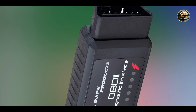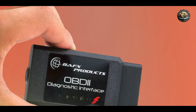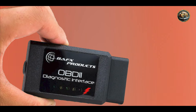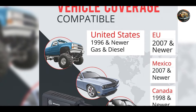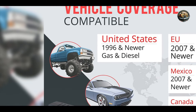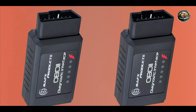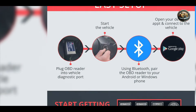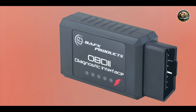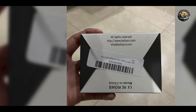One of the significant benefits of the BAFX Products Bluetooth OBD2 Scanner is its portability and ease of use. To utilize the scanner, plug it into your vehicle's OBD2 port, pair it with your smartphone, and select your preferred app to access diagnostic data. This wireless functionality allows users to perform diagnostics without the hassle of cords, making it ideal for on-the-go use. The compatibility with various apps offers users the flexibility to choose an interface they find most intuitive, and the compact design makes it easy to store and transport.